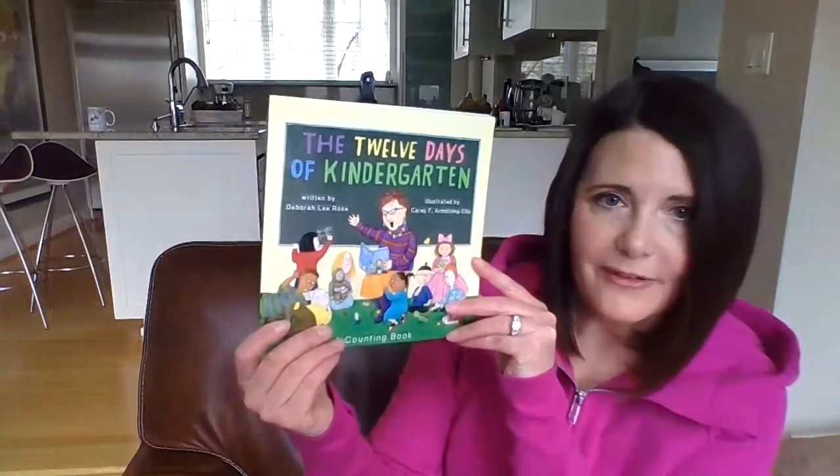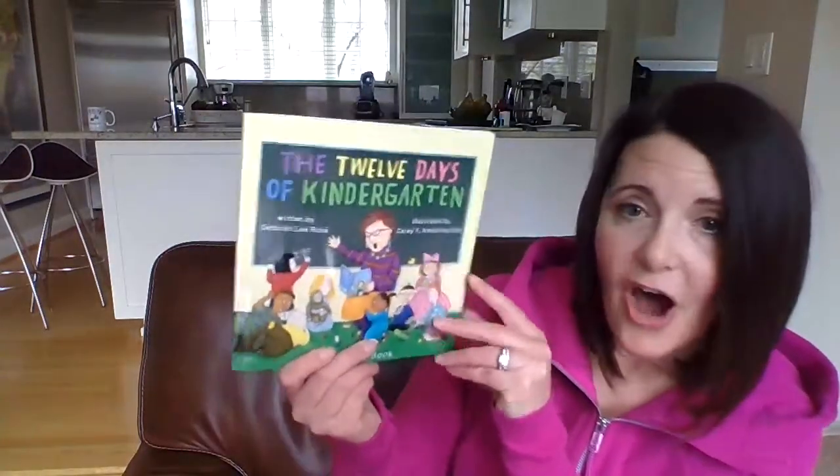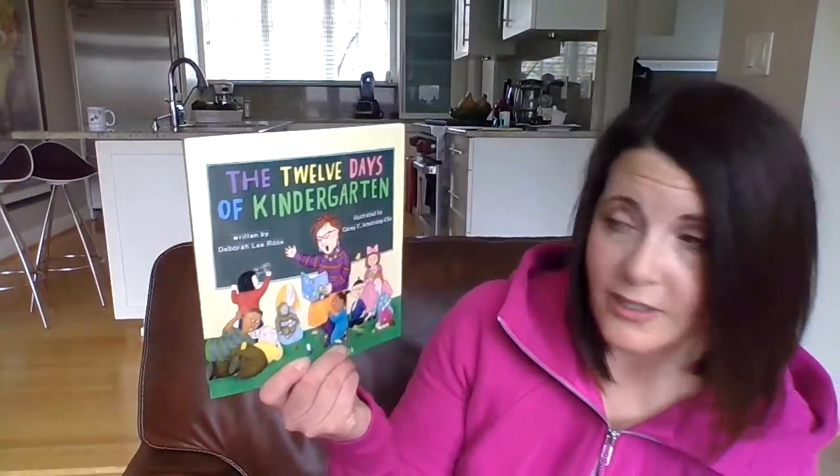Hello preschool friends! Welcome back! Today I have a special book to read to you for our story time, and this was a request — that means one of the students in our classroom asked me to please read the story. Addison requested that we read The Twelve Days of Kindergarten. The author is Deborah Lee Rose and the illustrator is Carrie F. Armstrong Ellis. Let's take a look. Get ready to count!